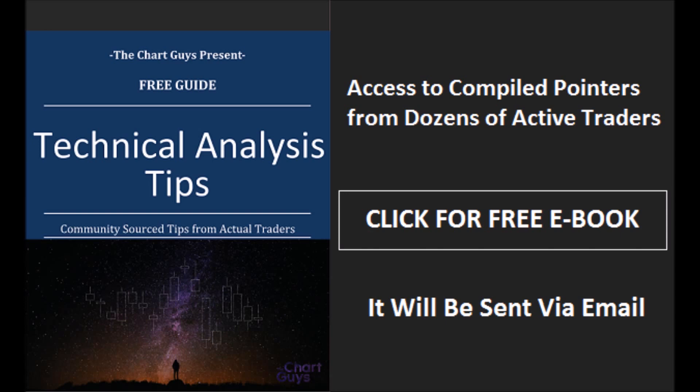The Chart Guys community has compiled trader tips from dozens of traders over the last year and put together a free ebook you can access by clicking the button and entering your email. Have a wonderful night.